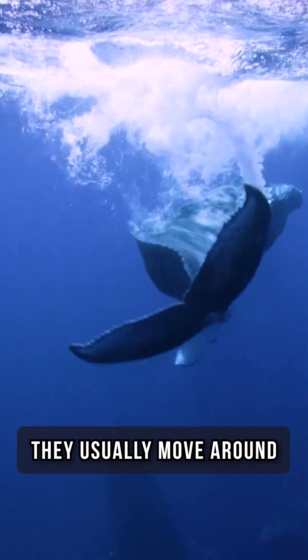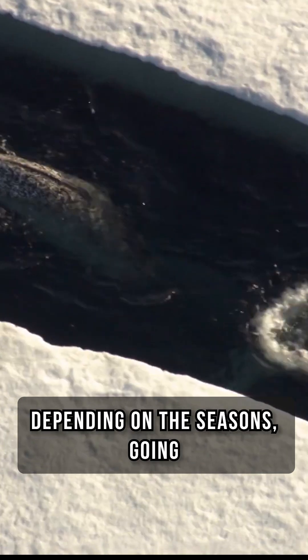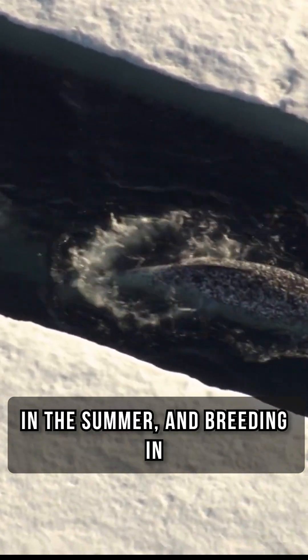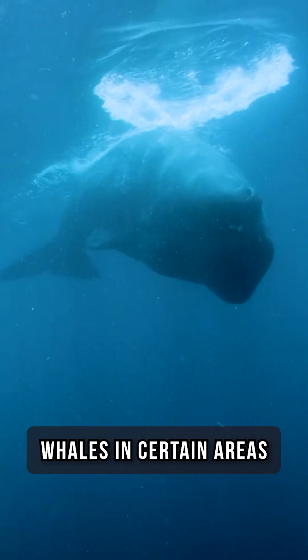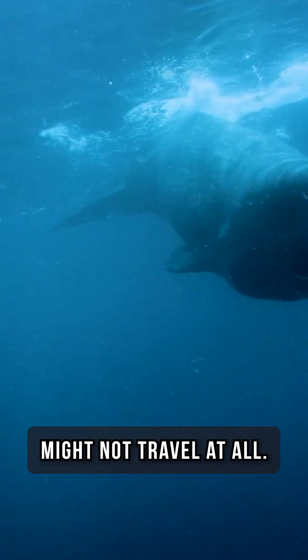Blue whales live in almost all oceans except for the Arctic. They usually move around depending on the seasons, going to places with a lot of food in the summer and breeding in warmer waters in the winter. However, some blue whales in certain areas might not travel at all.